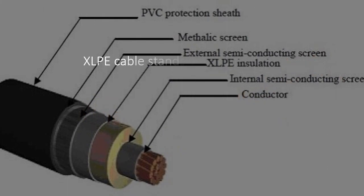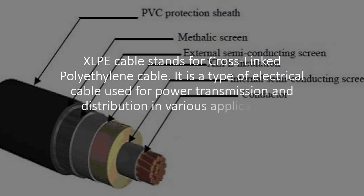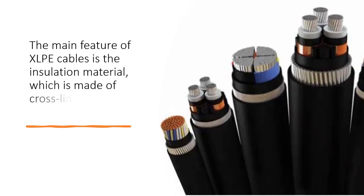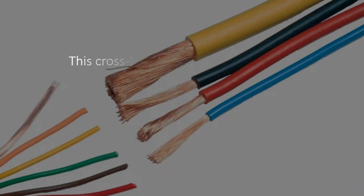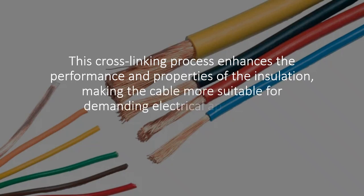XLPE cable stands for cross-linked polyethylene cable. It is a type of electrical cable used for power transmission and distribution in various applications. The main feature of XLPE cables is the insulation material, which is made of cross-linked polyethylene. This cross-linking process enhances the performance and properties of the insulation, making the cable more suitable for demanding electrical applications.